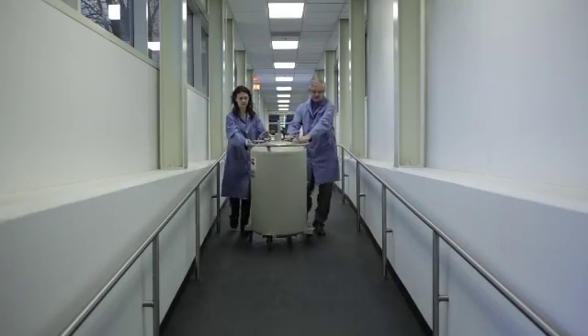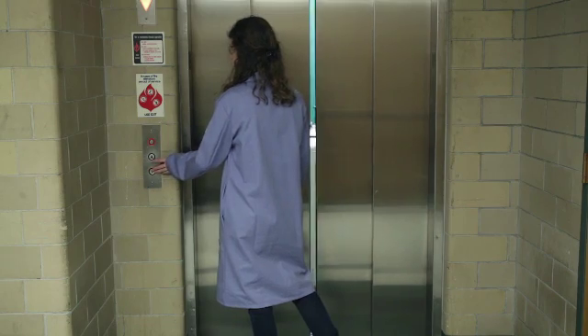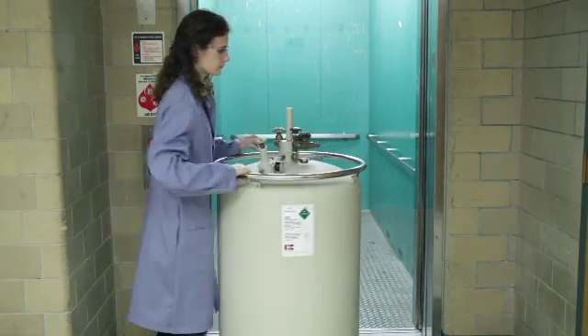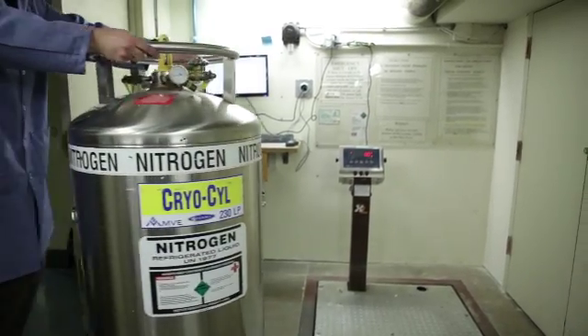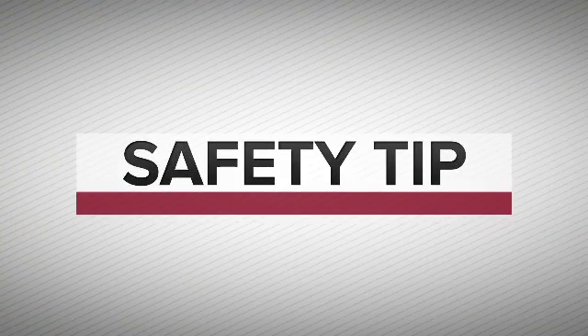When moving tanks on campus, two people should transport tanks up or down ramps, over cracks, door jambs, or uneven pavement. When transporting a tank in an elevator, it is allowable to accompany a single liquid nitrogen tank in an elevator cab, but the best practice is to have a person on each floor sending the unaccompanied tank. Use only designated freight elevators for tanks. This training program only covers manual transport of liquid nitrogen tanks on campus. Contact your safety office before transporting liquid nitrogen tanks off campus, as safe options are available for shipping frozen materials.